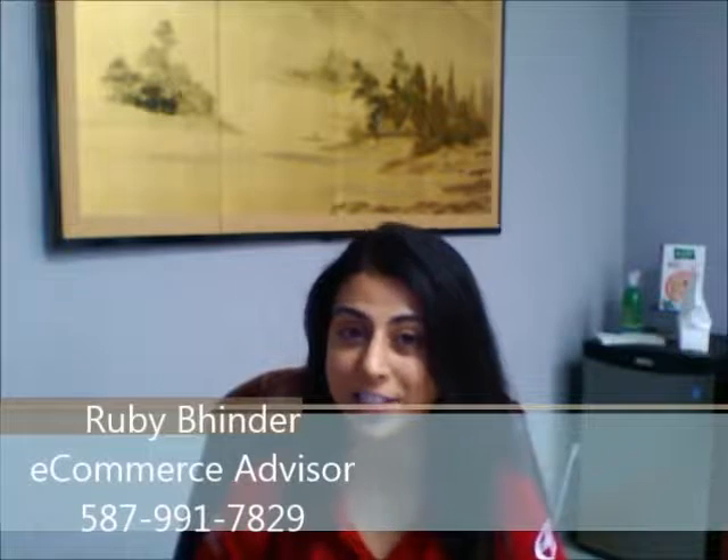Hi, Edmar! Hi, Helita! This is Ruby from Mayfield Toyota Scion. I just wanted to take an opportunity to introduce myself. I'd also like to show you around our dealership and show you what Mayfield Toyota has to offer you and your family.